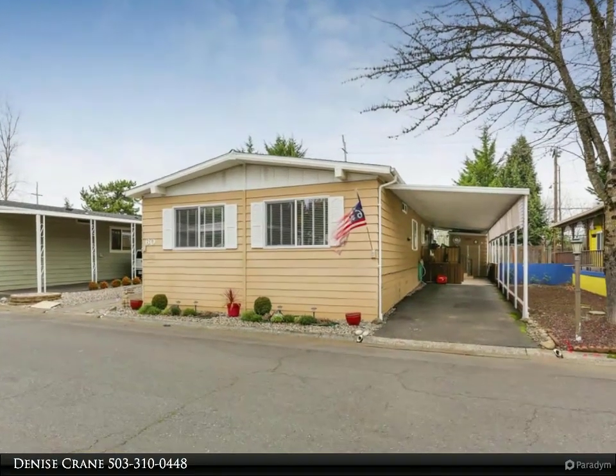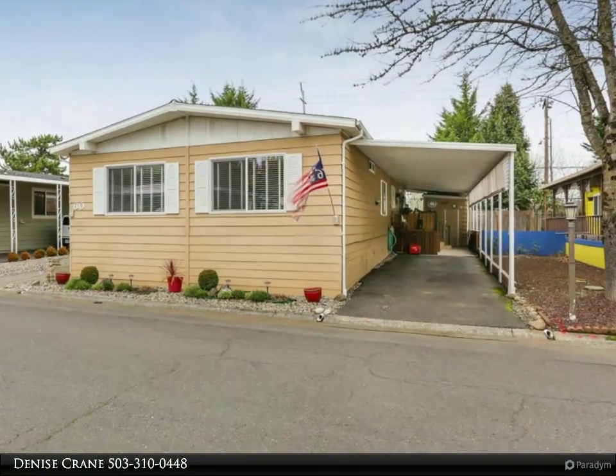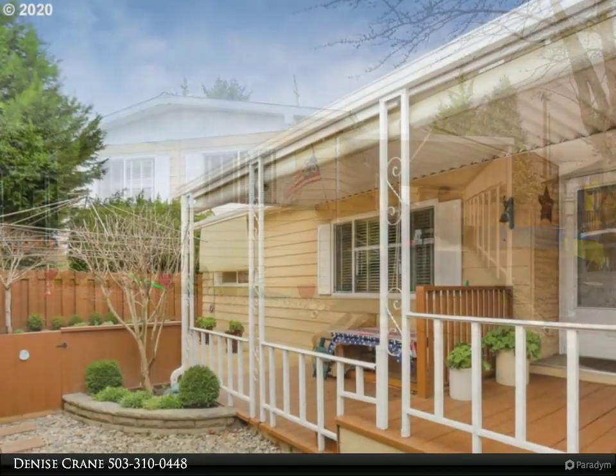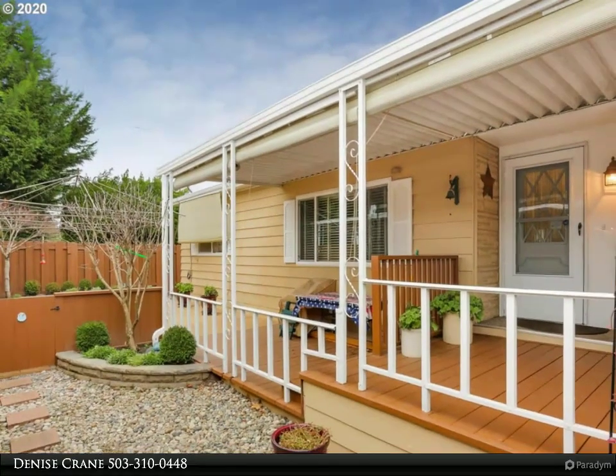This Remax Equity Group property video is presented by Denise Crane. Open house 1/25, 1–3pm. The home has been completely updated with high-end finishes, fixtures, and floors.